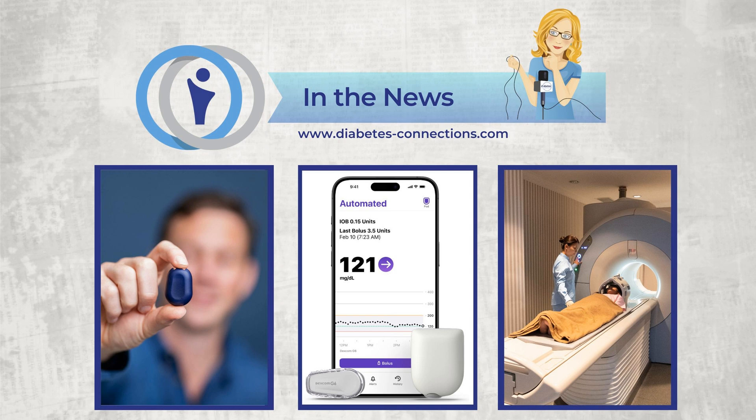Continuing with Freestyle Libre news: Beta Bionics has launched the integration of the iLet bionic pancreas with the Freestyle Libre 3+. The company announced this plan a couple of weeks ago, but now it is out in the marketplace. iLet users can now update the software to choose between the Libre 3 Plus and Dexcom CGMs. The Freestyle Libre 2 Plus is also compatible with the Tandem t:slim X2 and with the Omnipod 5 in Europe. Abbott has also struck a deal with Medtronic, but they will develop a different CGM specifically for that company's insulin delivery systems.